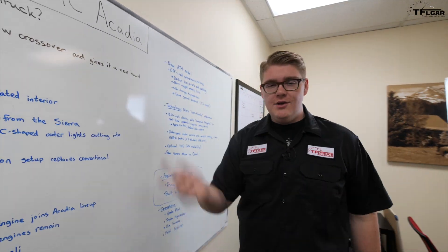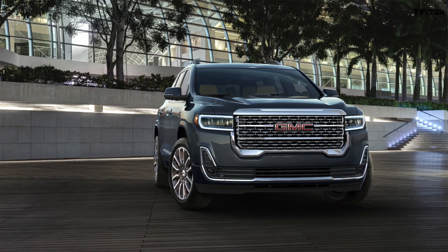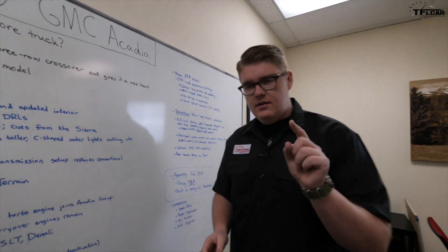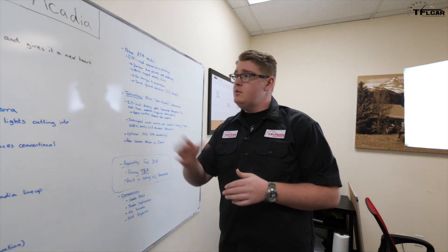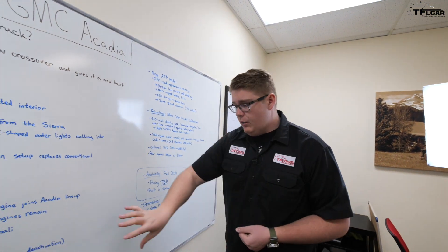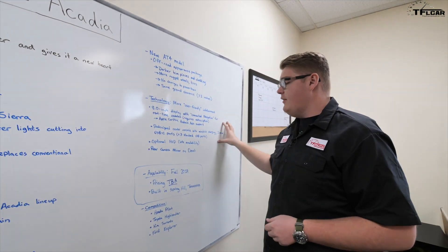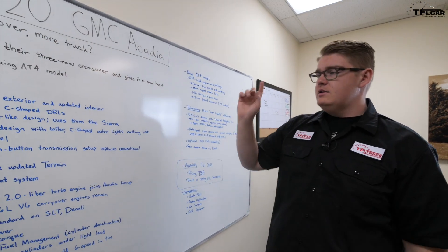Breaking news — introducing the 2020 GMC Acadia. This is a refresh, but it makes the Acadia feel a little less like a crossover and maybe a little more like a truck, at least in the styling department. In this video, I'm going to tell you everything you need to know about the 2020 Acadia: styling updates, performance figures, a new trim, tech offerings, when it will be on sale, and what it will compete with.